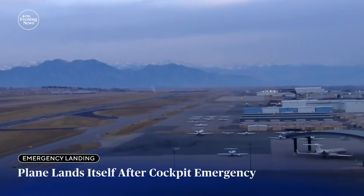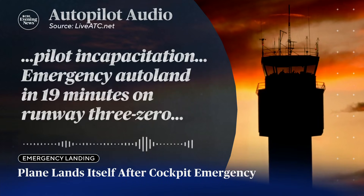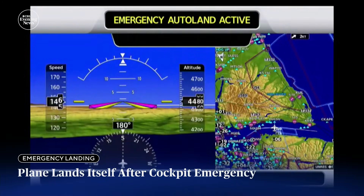Controllers tried repeatedly to reach the pilots before the plane's Garmin Autoland system took over. The plane was equipped with this Garmin Autoland system.